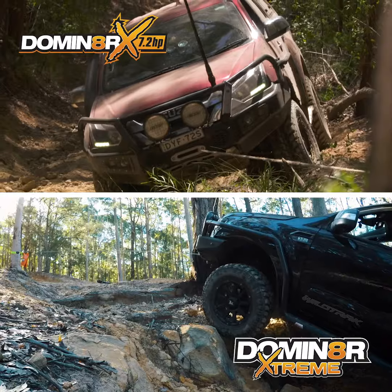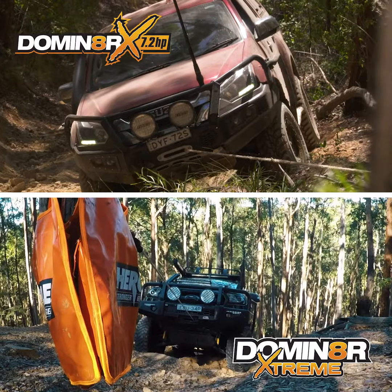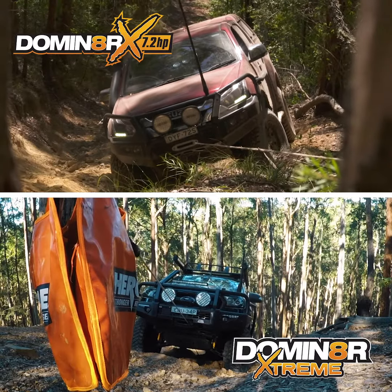Both the Dominator X and Dominator Xtreme winches are reliable, quality bits of gear that'll work when you need them to. Let's take a look at both winches in closer detail.